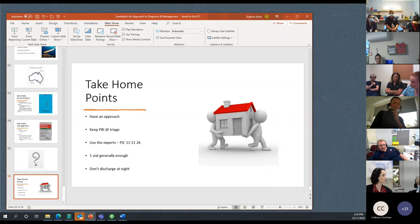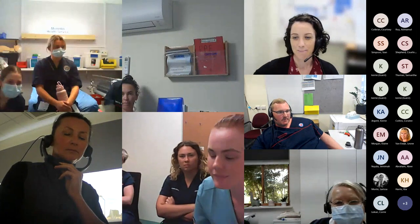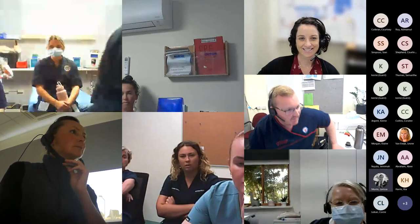Question from the audience: is there any advantage to using ROTEM to assess and monitor coagulation disorders? Answer: it's not something that's been studied in this context. The COAG profile should be enough. There's ongoing discussion about whether FFP makes a significant difference — it's generally time and the antivenom working. It's a bit conflicting at the moment; half of the tox guys would give FFP and half wouldn't.